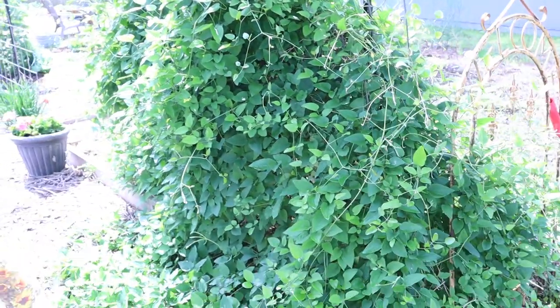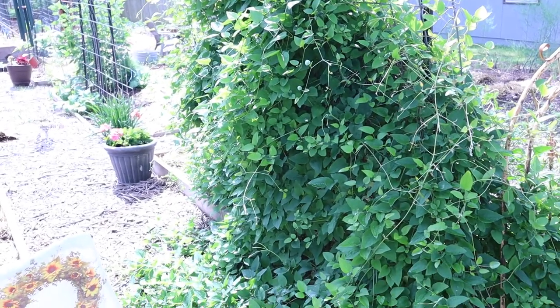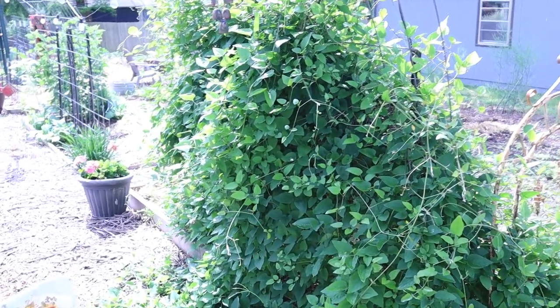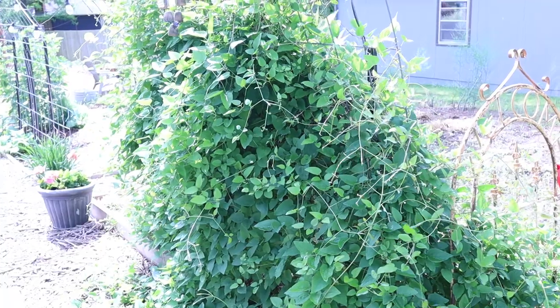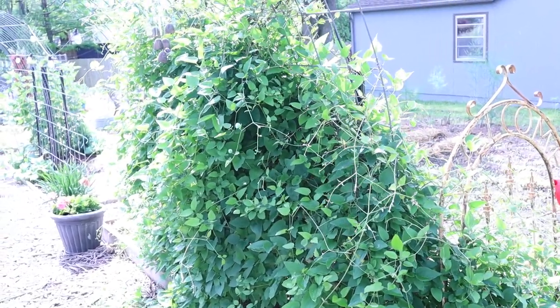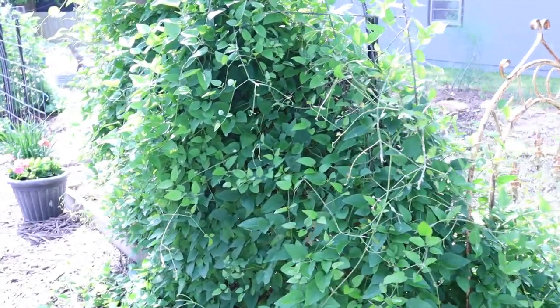This huge plant that I have growing on this cattle panel arch — I'll do a video just on those — this is a fall blooming clematis, which I didn't even know there was one. I was shopping at a plant nursery and came across it and it's a perennial. It's really taken over, but I wanted something that would come up and start making my arch green before all my other stuff was ready in the springtime, so it definitely suited the bill.